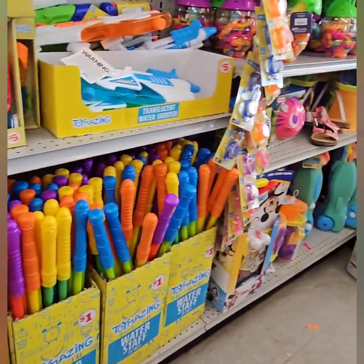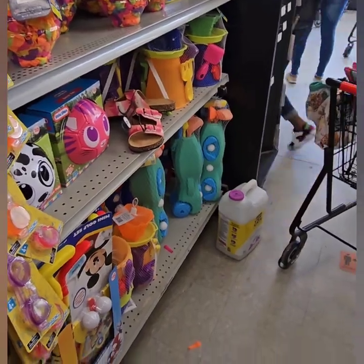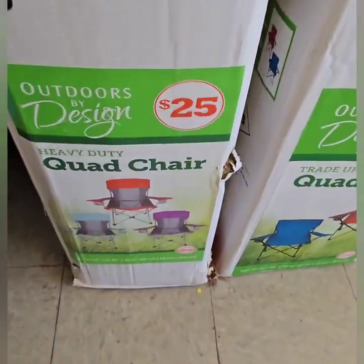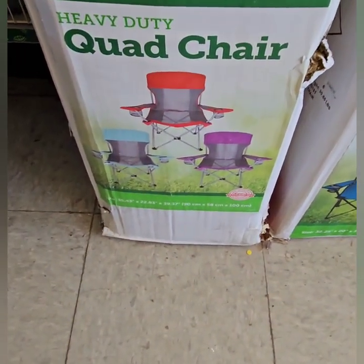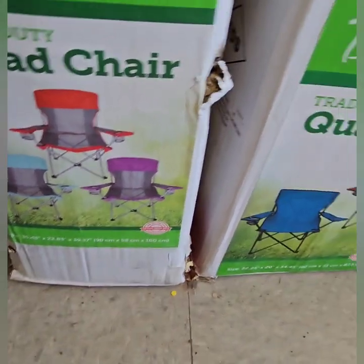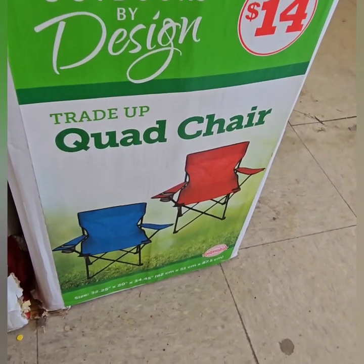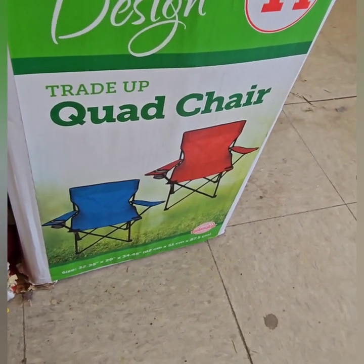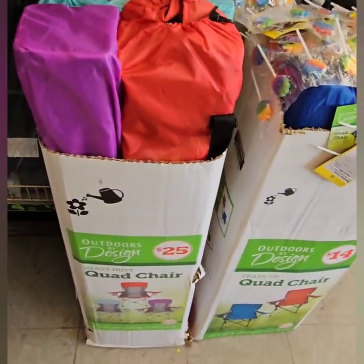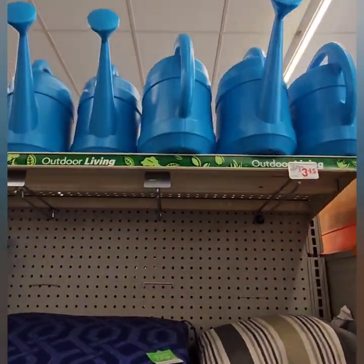That brought back some memories. Family Dollar has some really great items right now for the summer, getting our kids ready for some summer fun and the adults ready for some summer partying. They also have folding chairs for the adults in red, blue, and purple for $25 — this is the heavy duty quad chair. They also have the trade-up quad chair at $14, a little less heavy duty. Both come in sacks to carry them in, which is really nice, and they are going really quickly. They also have water carriers up here.